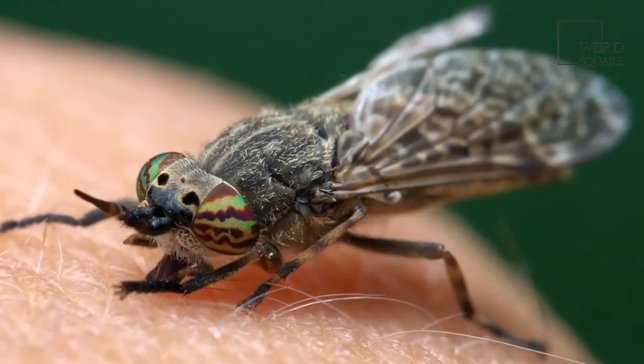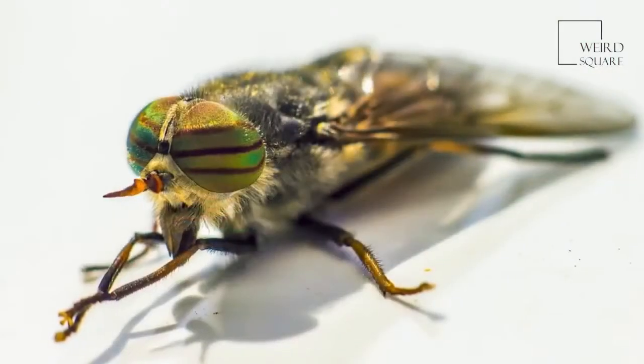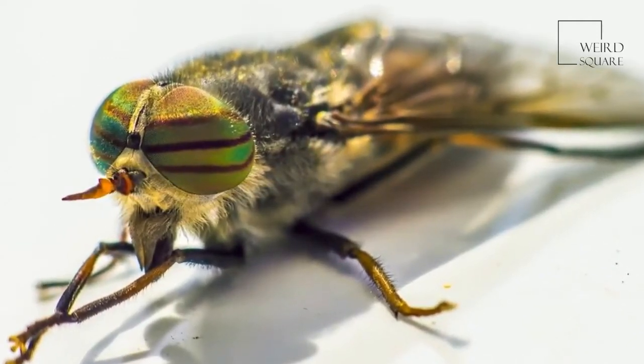Horseflies only bite during the day and especially on days that are calm and sunny. The horsefly is the fastest flying insect, and the fastest horsefly on record was clocked at 90 miles per hour.